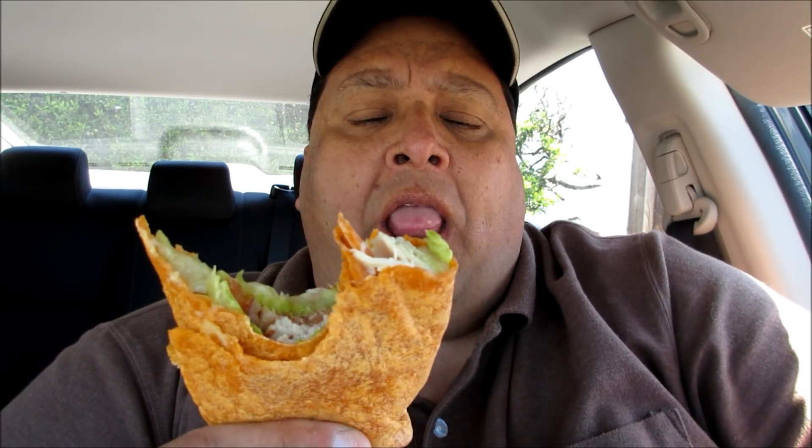Very nice — wow! I love that turkey. My favorite sandwich is the turkey club sandwich, and this is the closest thing I can get to it.